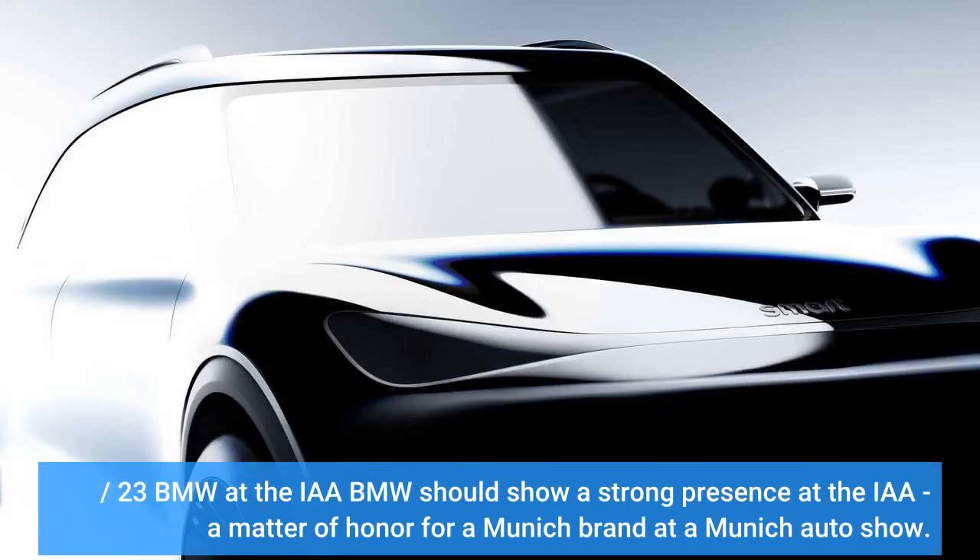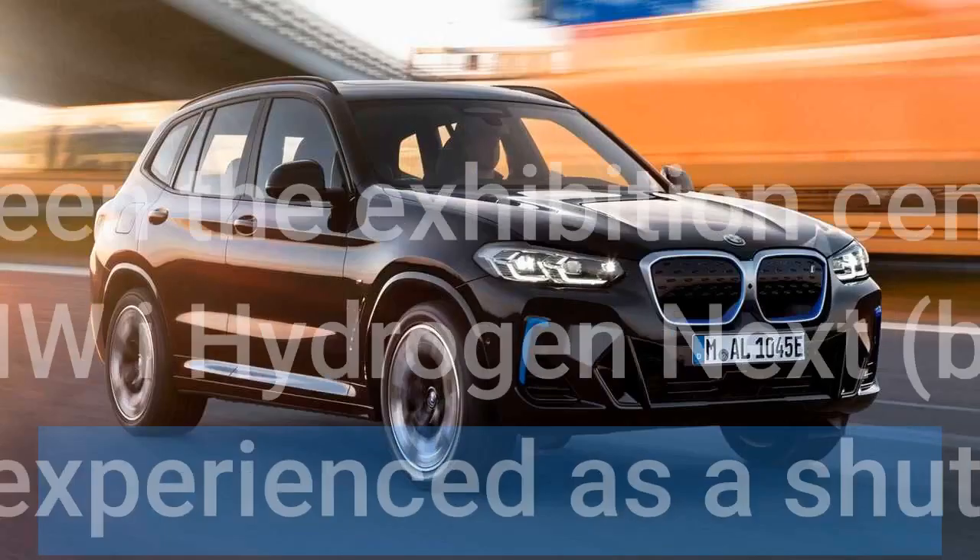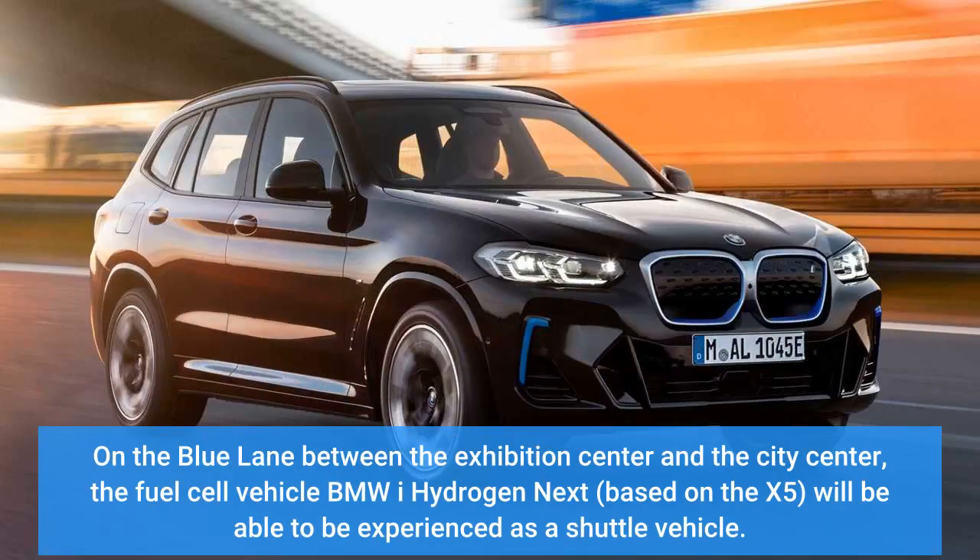BMW should show a strong presence at the IAA — a matter of honor for a Munich brand at a Munich auto show. They don't just want to be present on the exhibition grounds; MINI will set up camp on Lenbach Platz, and BMW on Max-Joseph-Platz in front of the magnificent backdrop of the opera. On the blue lane between the exhibition center and the city center, the fuel cell vehicle BMW i Hydrogen NEXT based on the X5 will be available to experience as a shuttle vehicle.